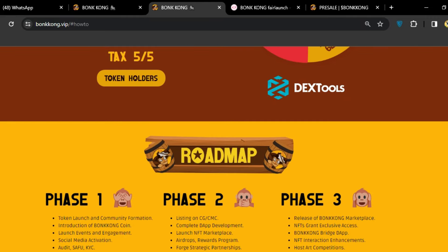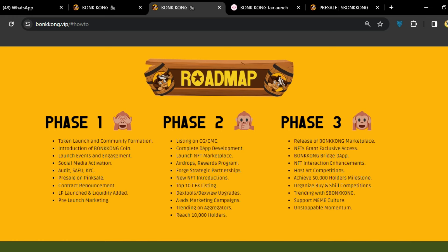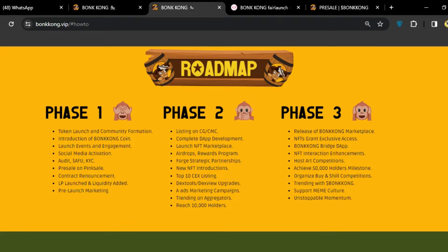Before buying, let's look at the roadmap phases. Phase one targets community formation, introduction of BonKong coin, a launch event, social media activations, KYC, pre-sale, and Pink Sale contract announcements. Phase two includes listing on CoinGecko and CoinMarketCap, app development, airdrops, and rewards programming. Phase three covers the BonKong marketplace, NFTs with exclusive access, the BonKong bridge, NFT interaction enhancements, and hosting art competitions.